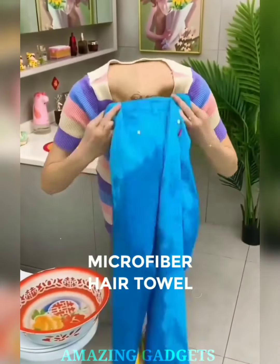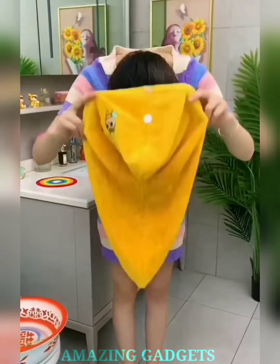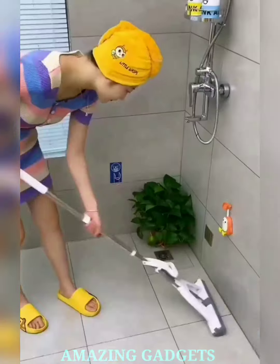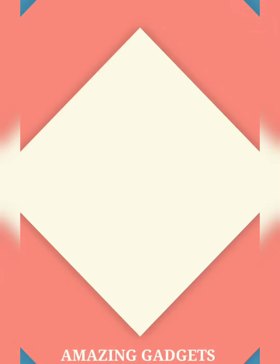Our microfiber hair towel is your hair's best friend, your time-saving wizard, and the secret to achieving gorgeous locks without the fuss. Our microfiber material delicately wraps around your locks, absorbing excess moisture without roughness, leaving your hair ready for styling without the damage. Our towel provides a spa-like experience every time you wrap it around your wet hair, turning your post-shower routine into a moment of pampering bliss.